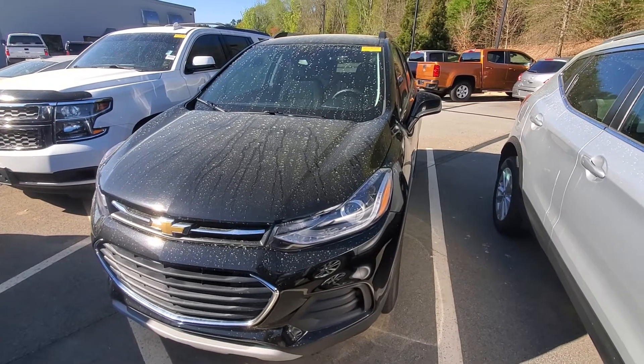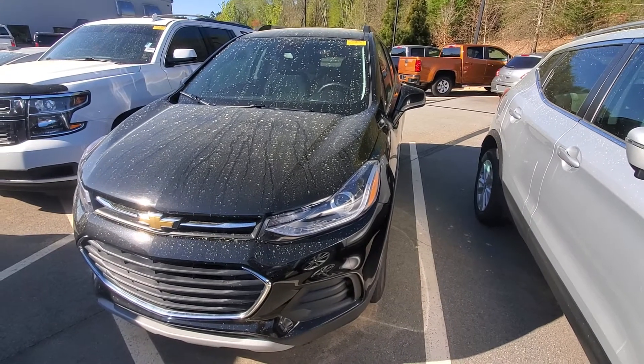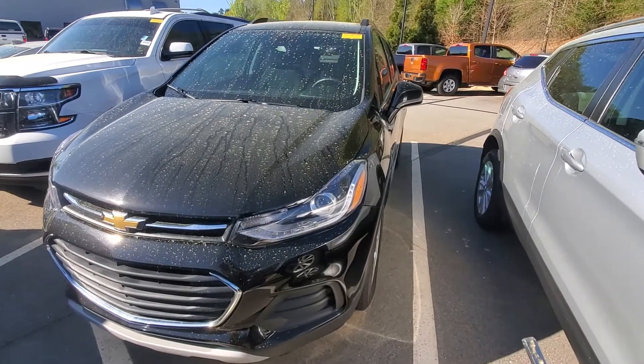Good afternoon, this is Brad with Rick Hendrick Chevrolet of Buford. I want to show you this 2019 Chevrolet Trax. Now this vehicle does have remote start, great for the winter.